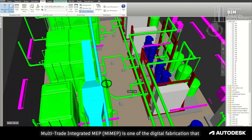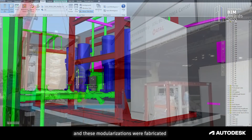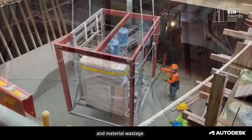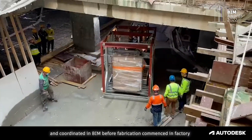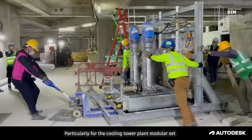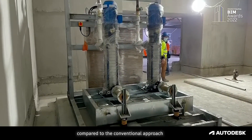MIMEP is one of the digital fabrication methods adopted in various building service systems, where modularization was fabricated before delivery to the construction site. The aim was to reduce installation time on site and material waste. Fabrication modules were designed and coordinated in BIM before fabrication commenced in the factory. Particularly for the cooling tower plant module set and booster pump set, on-site installation time was saved by 50% compared to the conventional approach.